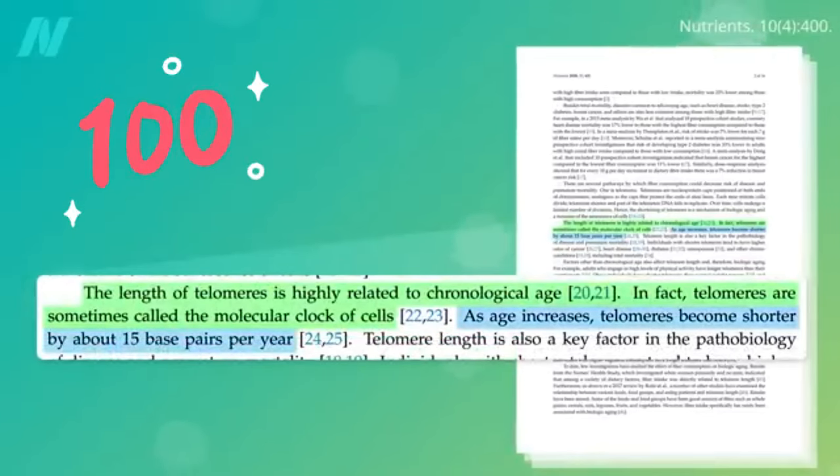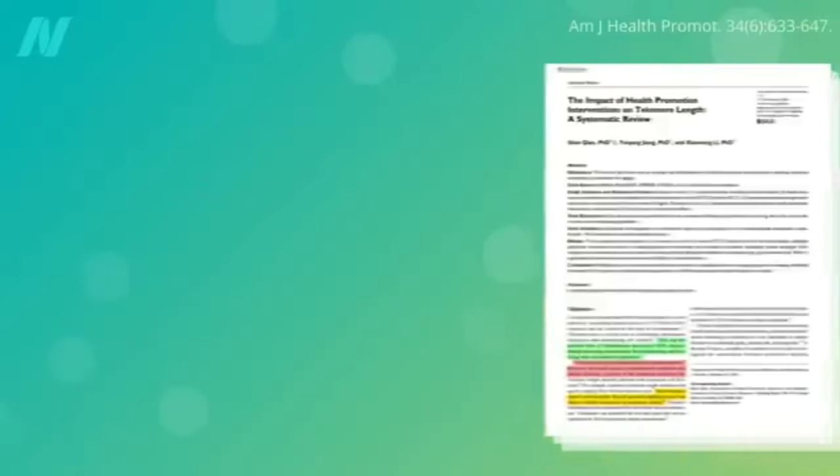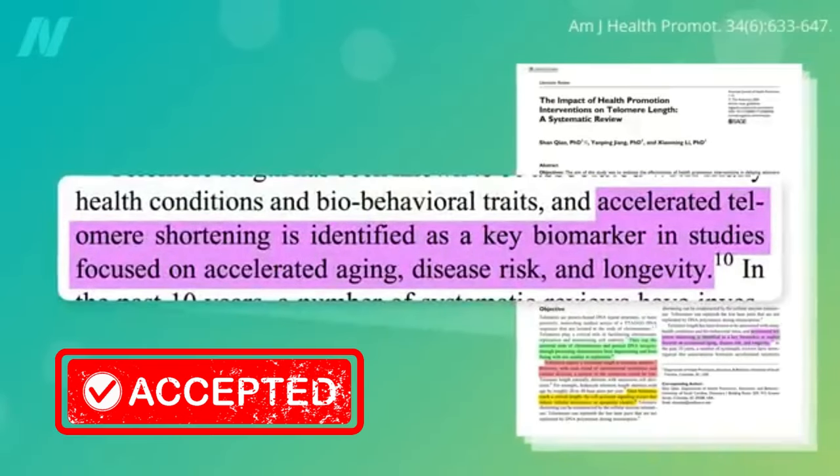That's why telomeres are sometimes called the molecular clock of cells. Every year they get shorter and shorter, kind of like life's fuse — but in some people, that fuse burns faster than in others. Accelerated telomere shortening has been identified as a key biomarker for accelerated aging, disease risk, and diminished longevity.